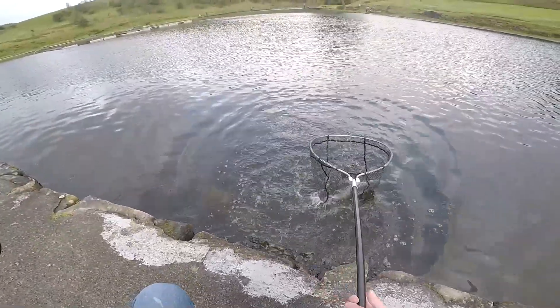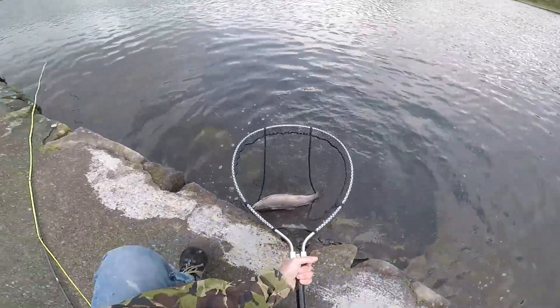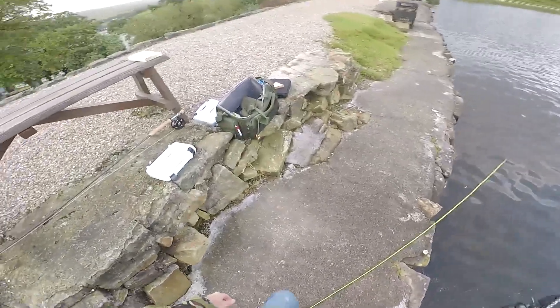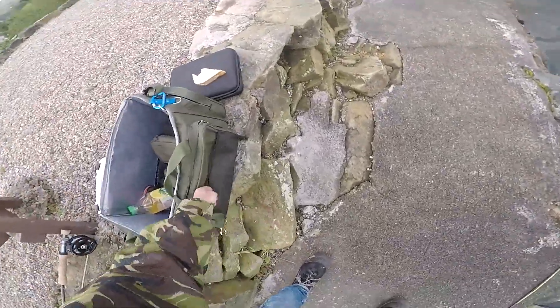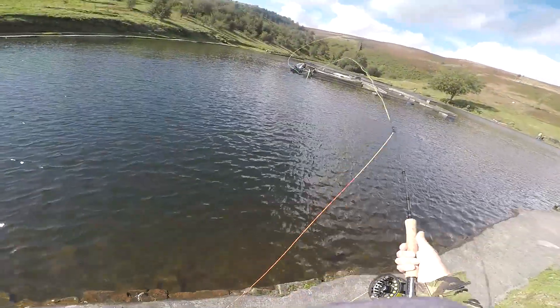I was changing flies every 10-15 minutes, fanning the water — half left, half right, the centre quarter — but they just weren't taking unless that little trout was hungry.